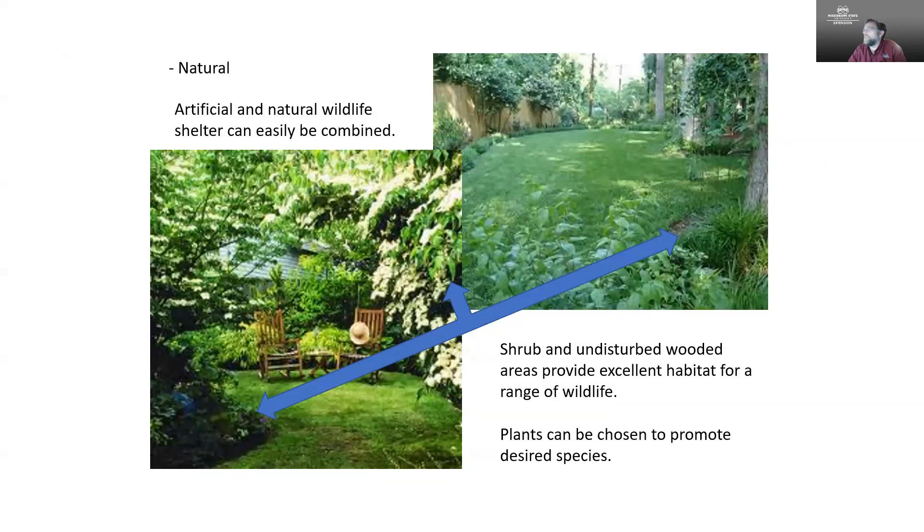A lot of our wildlife work involves combining artificial and natural shelter — we may have bird houses but also plants and features in our landscape that support those animals. Providing shrubs and undisturbed wooded areas really does provide a lot of room for wildlife to use, and we can also select specific plant species that are going to be good resources both for food and shelter for the animals we want to keep around.